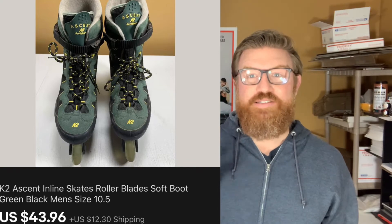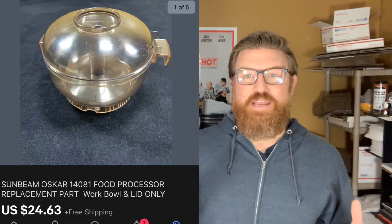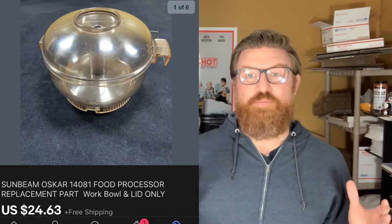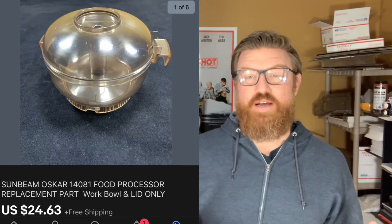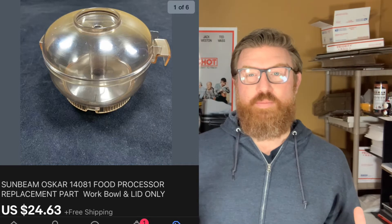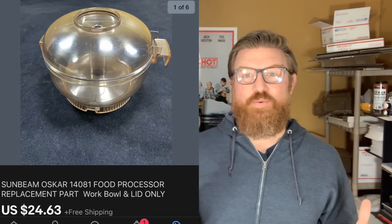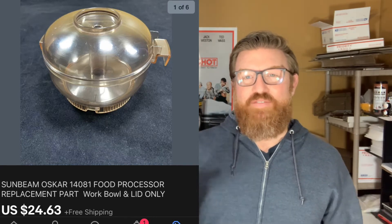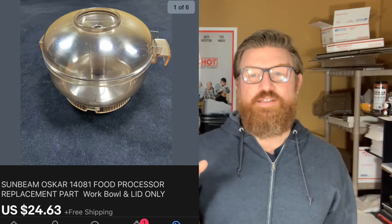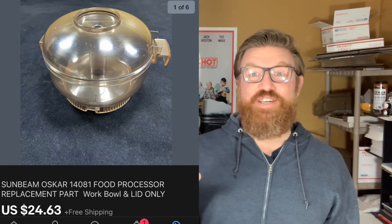Next up is a food processor part from a Sunbeam Oskar. If you've watched my videos, you know that I like to part items out, especially food processors — usually I sell a number of Cuisinart food processor parts. I picked this Sunbeam Oskar food processor up at my buddy John's estate sale for ten dollars, so I have approximately one dollar cost into this item, and I sold it for twenty-four dollars and sixty-three cents with free shipping.